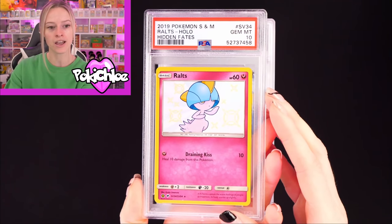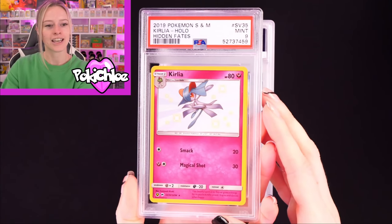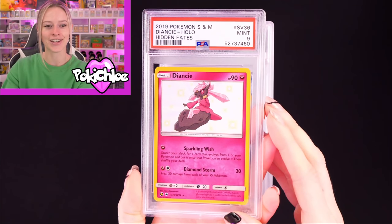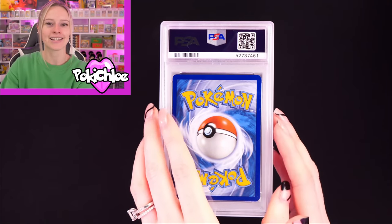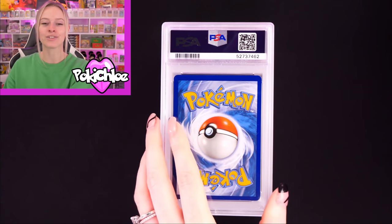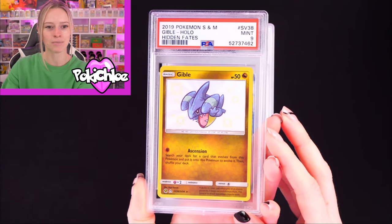Have you graded any Hidden Fates yourself, and if so, what were the results like? We have Roots in a 10 — really like that card. Then Curlia in a 9. These were sent over a year ago now. Diancie in a 9. Whenever you get a PSA sub back after having it sent away for so long, it really is like Christmas. Altaria in a 9. Ghibli in a 9.